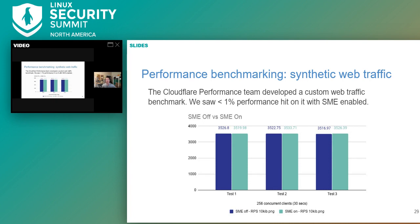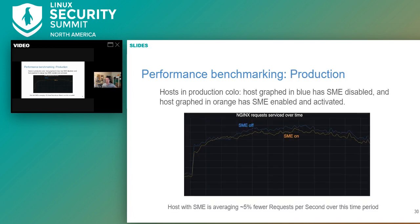Encouraged by these results, we went ahead and activated SME on a host in production and compared it to the performance of a host sitting right next to it in the same rack — one with SME off and one with SME on. This graph is a snapshot of a recent interval of web traffic to the server showing Nginx request service. You can see the performance of the two servers track each other pretty closely, but we are averaging around 5% fewer requests per second serviced by the host that has SME enabled.